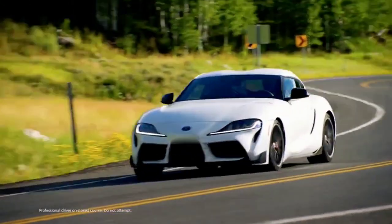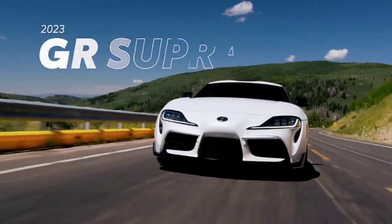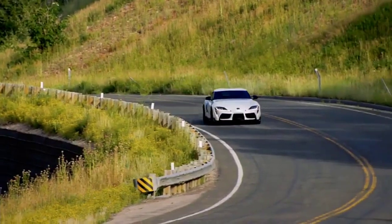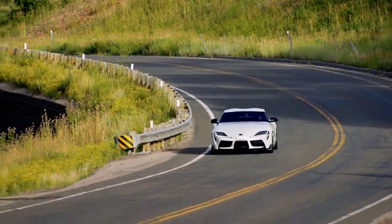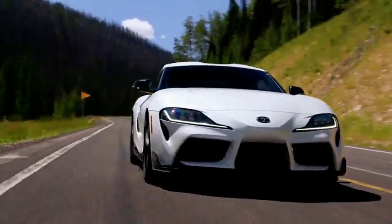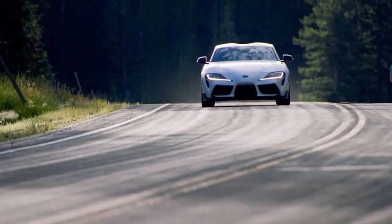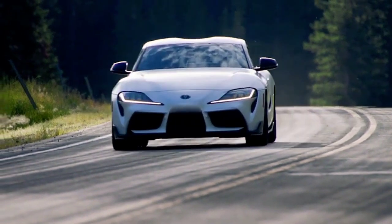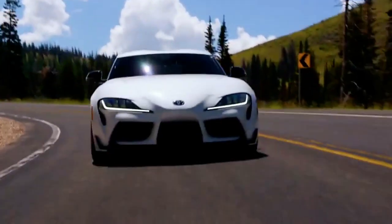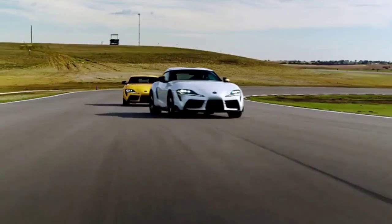With the 2023 GR Supra, Toyota's Gazoo Racing division has done exactly that. Now available with a much-anticipated manual transmission option on select grades, including this year's Special A91 Mount Edition, GR Supra is putting the joy of driving back into the driver's hands and pedals, with its signature exciting performance and head-turning style. Thanks to its expanded lineup, drivers can find the perfect Supra to fit their need for speed.